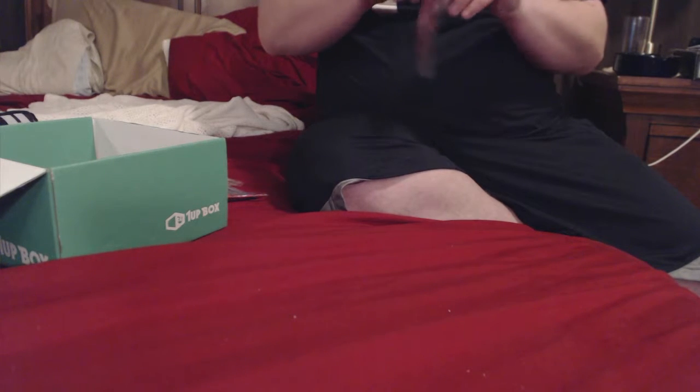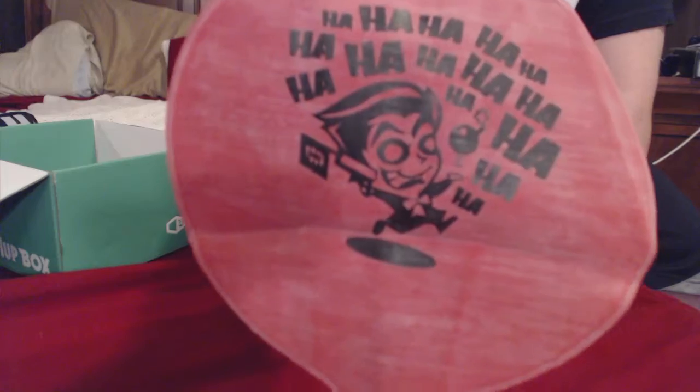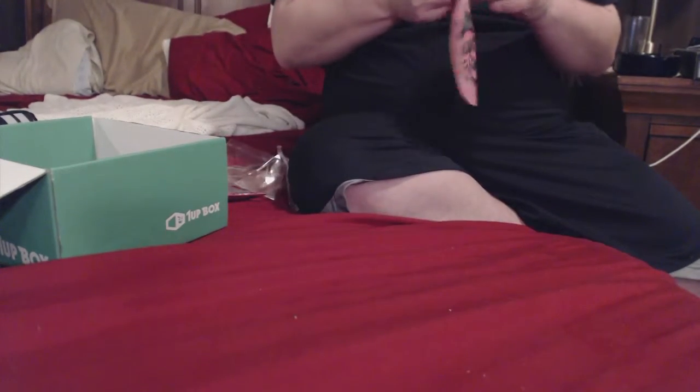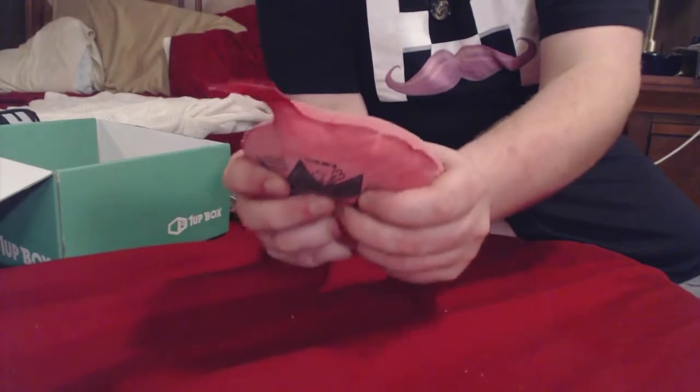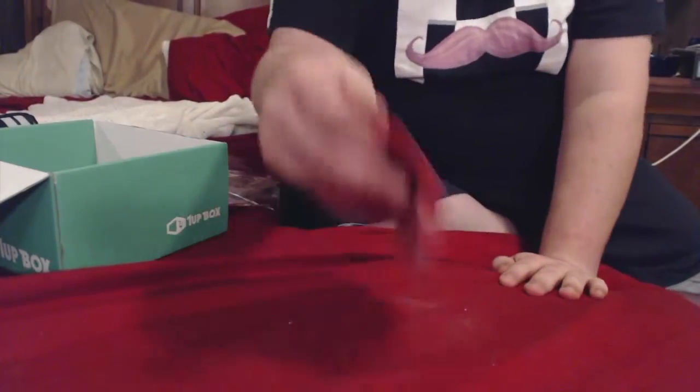Oh man, check this out. Let me get it open. It's a whoopee cushion! It's got a description of the Joker on the back. That's cool, check that out. I'm gonna have so much fun with that.